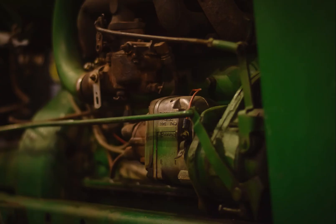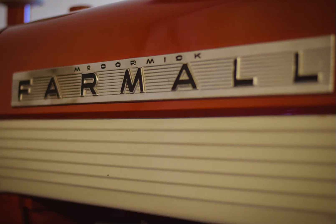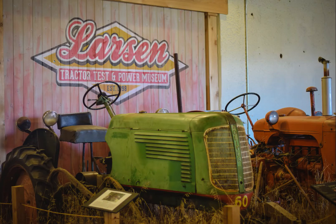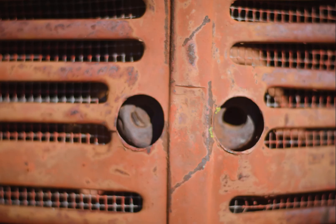The museum is housed in the original Nebraska Tractor Test Lab, so this building was built in 1919 when the test law passed. They outgrew the space and moved to a new facility in 1980, and the university was contemplating just tearing the space down. Lester Larson, who was the engineer in charge post-World War II, had collected lots of test equipment and old tractors, and so they thought it would be a great place for a museum.